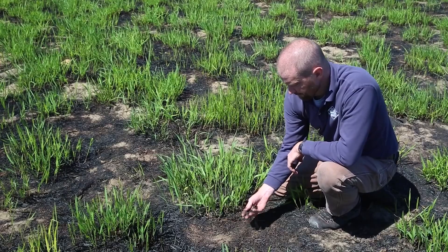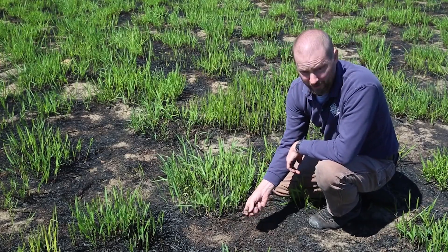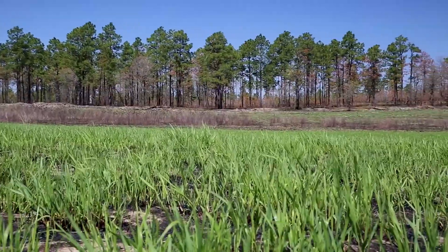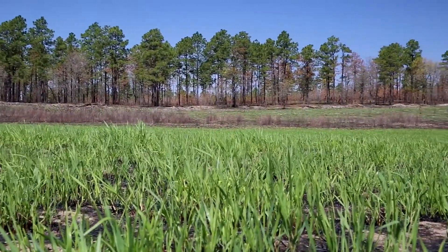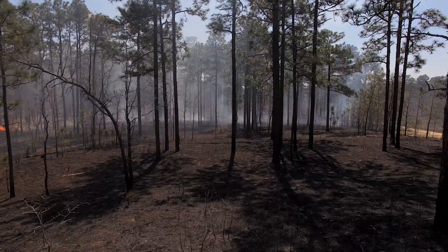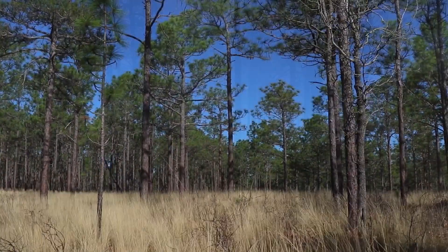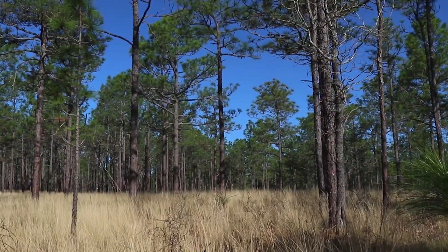Residue from the burn will be used as a mineral fertilizer for the plants, and as little as two weeks after the burn, you can see they've already started to recover. In a relatively short amount of time, the native vegetation has returned, and the land has rebounded into an area that provides food and cover for native wildlife.